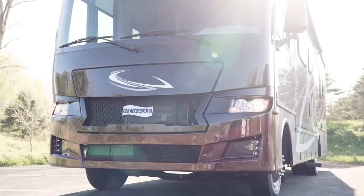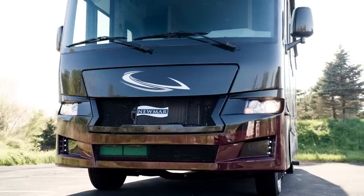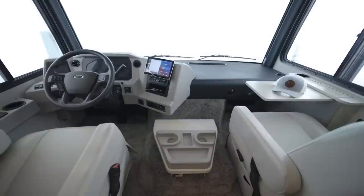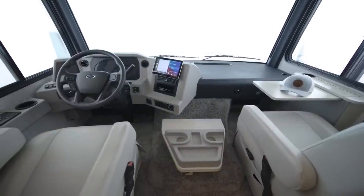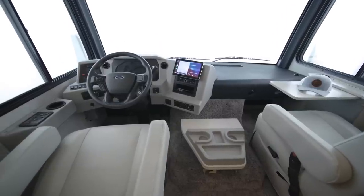Included with the chassis are heavy-duty sway bars, which control the movement of the coach to offer a smoother, more stable ride. In the Baystar Sport cockpit, the driver's station features a steering wheel with cruise control and dash menu interface switches built in.